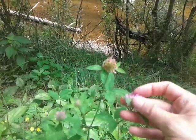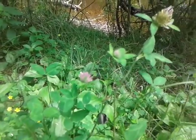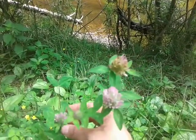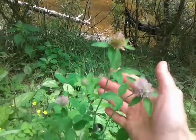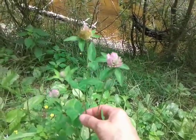If you just take this off and pop it in your mouth, it's very sweet and tasty. I wouldn't recommend going out and wildcrafting without someone with you who knows how to identify plants, but clover is pretty common and it's pretty unmistakable. There really isn't anything that looks like it.